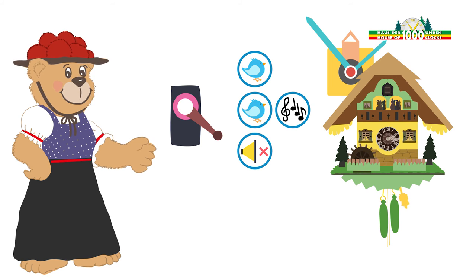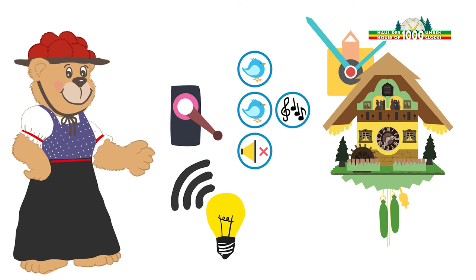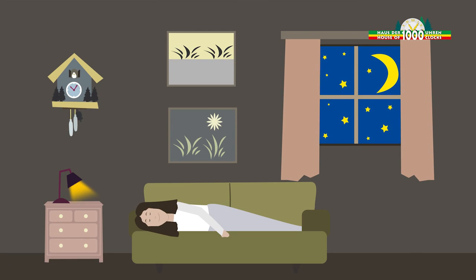In addition, electric cuckoo clocks have a light sensor built into them. If Sarah turns off the light and the room is dark, the clock is quiet.